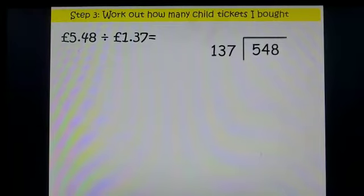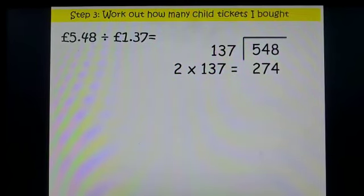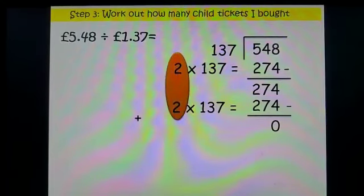I'm going to use a bus stop method. I need to know how many 137s go into 548. I know two lots of 137 is 274 — I take that away from my original number and I'm left with 274. I know I can put another two lots of 137 into that. Again I take 274 from my number and my dividend ends up as zero. So how many times did 137 go into 548? Two add two equals four. I know four lots of 137 is £5.48 — I bought four child tickets.